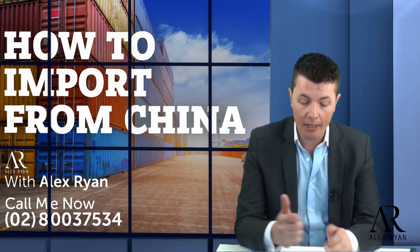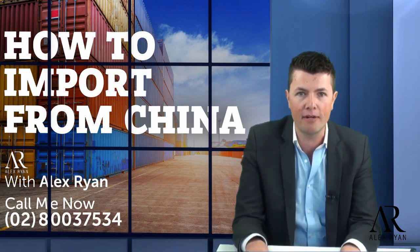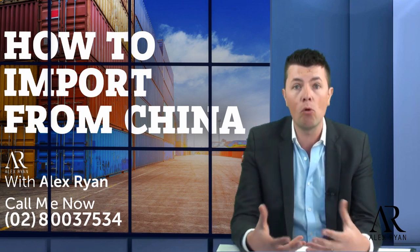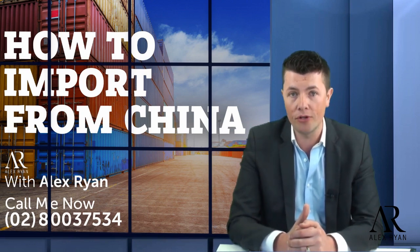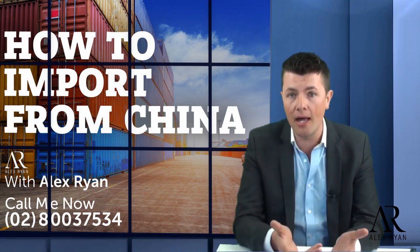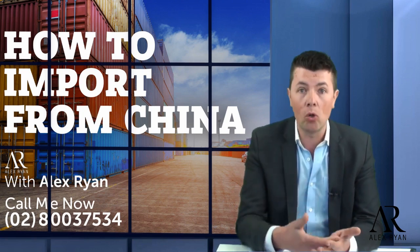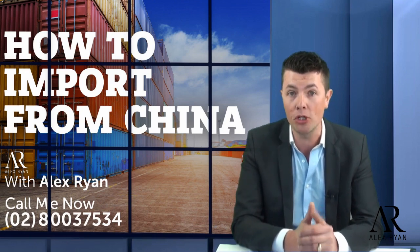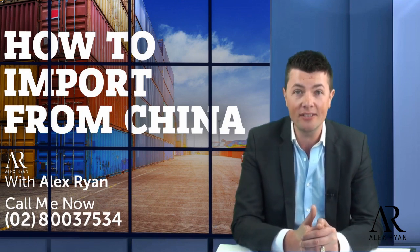My name is Alex Ryan. If you want to contact us, the number is on the screen — 02 8000 3753 4. We help people start importing businesses, work for themselves, gain more time freedom and financial freedom, and work the hours they want. Whether you want to fire your boss, work from home, or start your own online business, we help beginners and intermediate importers launch and make their importing business thrive. We're actually looking for people to mentor right now.